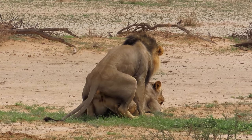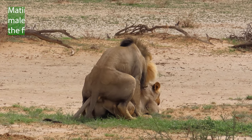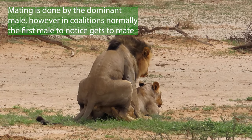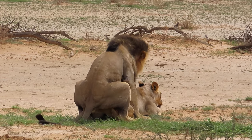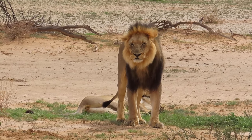In a pride with only a single male in it, it's fairly easy — he's the one who mates with the females. However, in coalitions, sometimes it's not as easy as that.